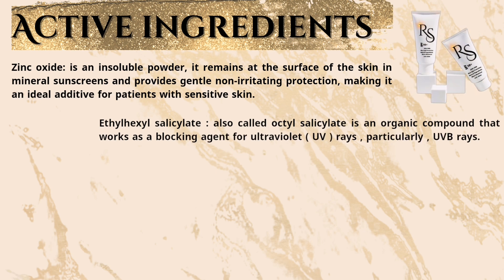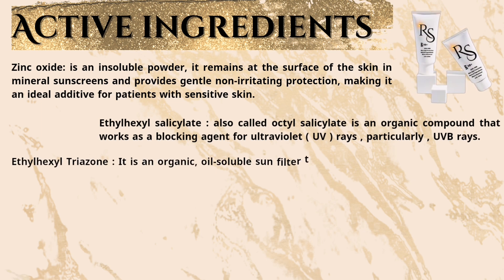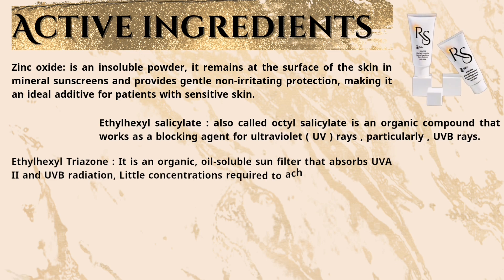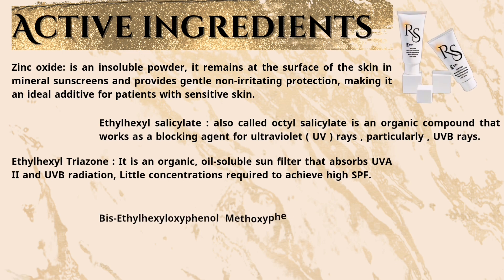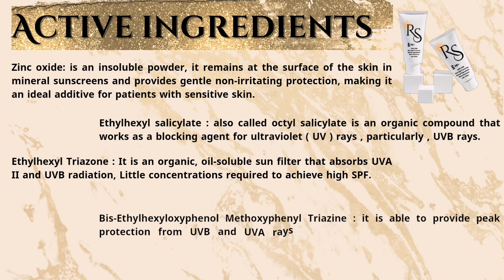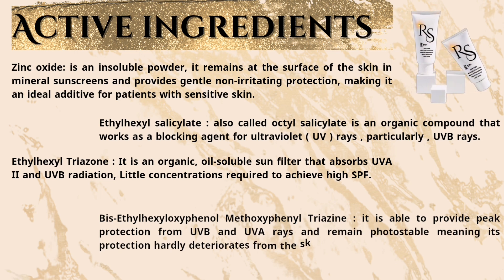Ethylhexyl triazone is an organic oil-soluble sun filter that absorbs UVA-2 and UVB radiation, with little concentrations required to achieve high SPF. Ethylhexyl methoxyphenyl triazine is able to provide peak protection from UVB and UVA rays and remains photostable, meaning its protection hardly deteriorates when exposed to UV light.